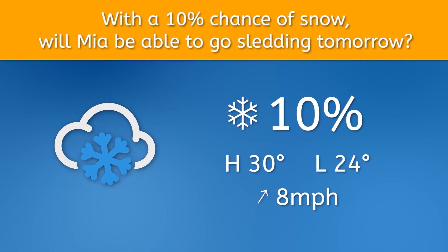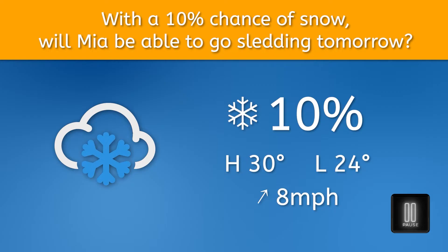Is it going to snow or not? With a 10% chance of snow, will Mia be able to hit the slopes with her sled tomorrow? Pause here to jot down your thoughts in your guided notes.